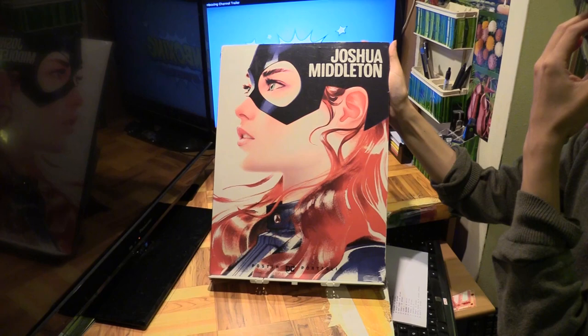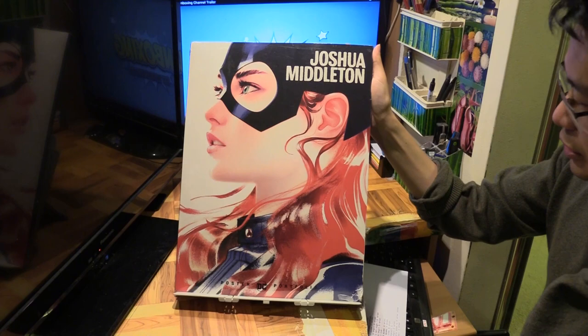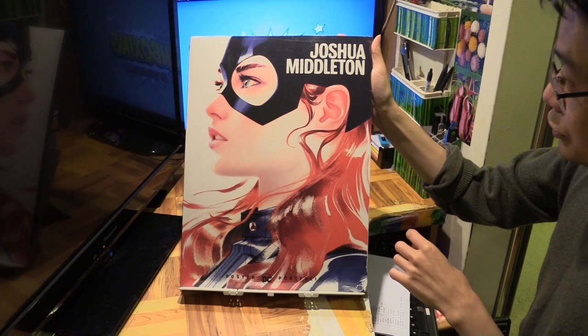Hello, Marcus Lim here with the DC Poster Portfolio featuring Joshua Middleton. Now this is not a new one — this is one that I kind of missed. This was released back in early 2020, so it has been more than a year. I saw this at a shop today and decided to just pick it up.